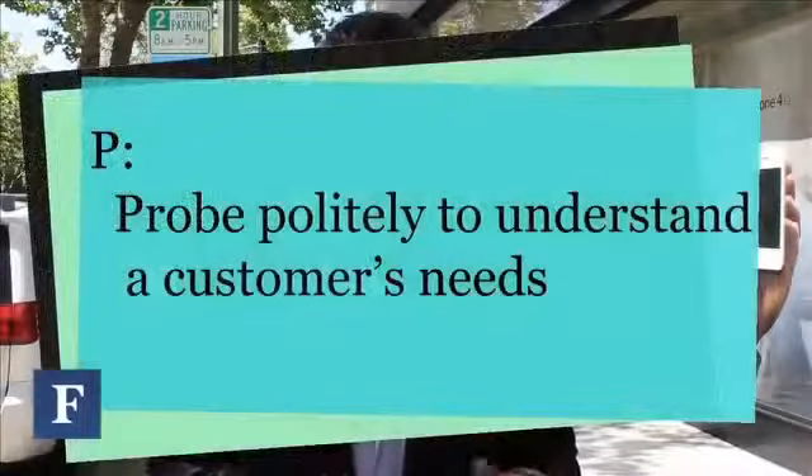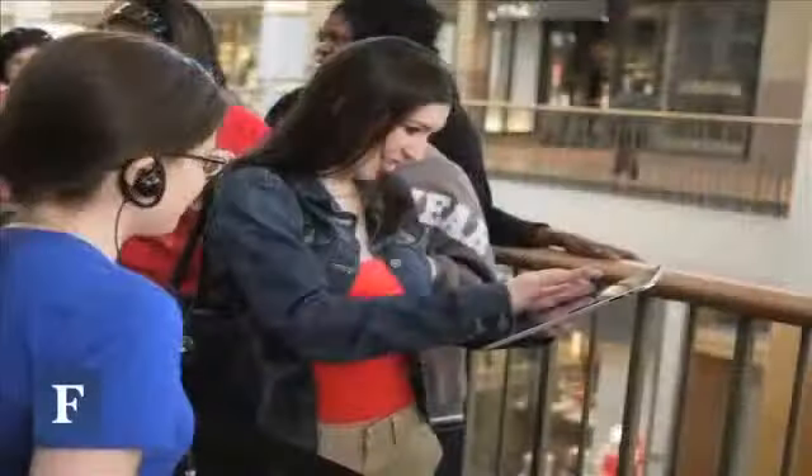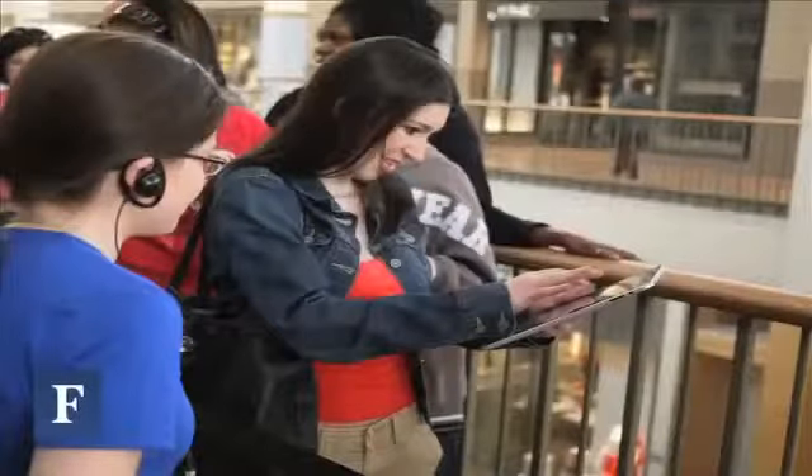P: Probe politely to understand a customer's needs. That means ask a series of closed and open-ended questions to best match the product with the customer — not to sell the customer the most expensive product, but the best product to match their needs.